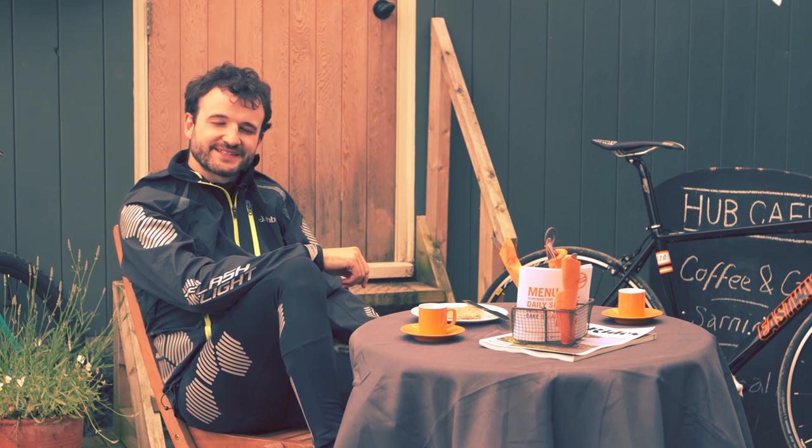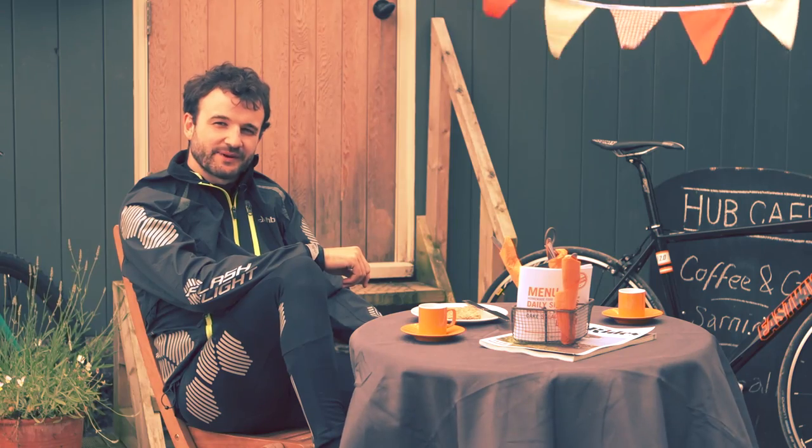Hi, I'm James from the DHB marketing team at Wiggle, and today I'm reviewing these DHB Flashlight Roubaix waist tights.